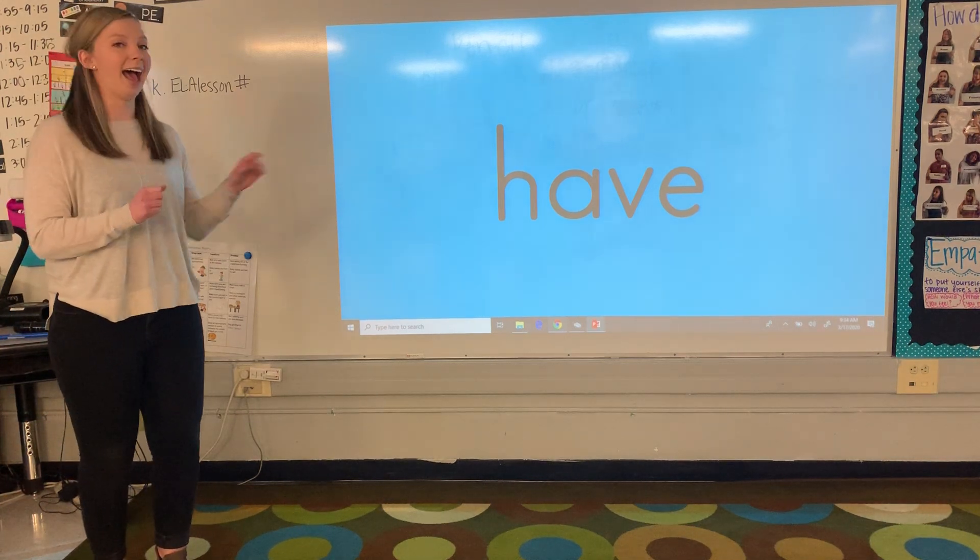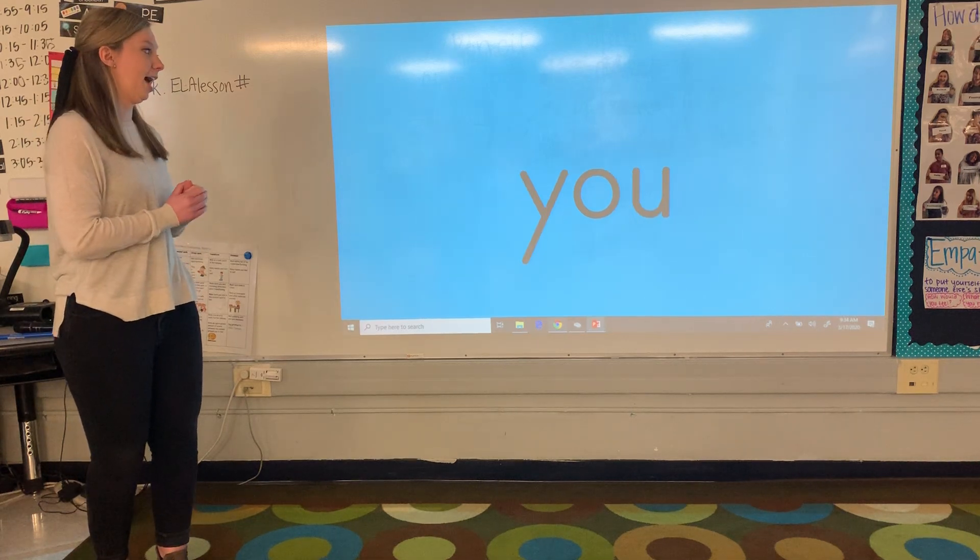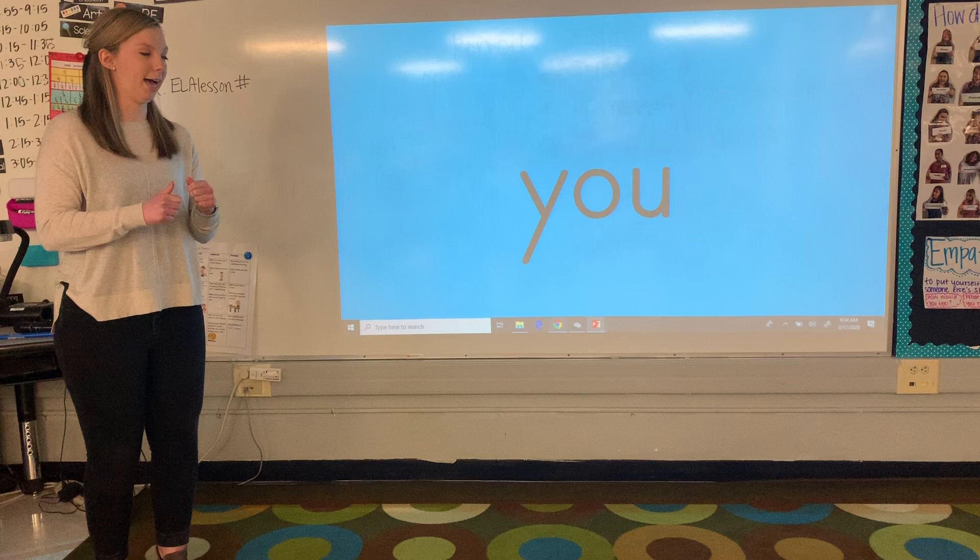So the first word is have. Perfect. Now we have you. Awesome job guys.